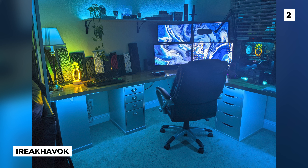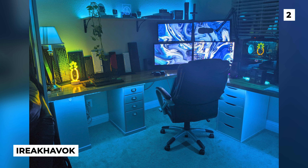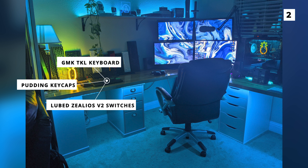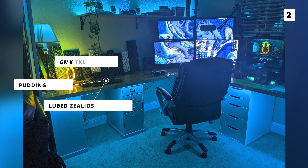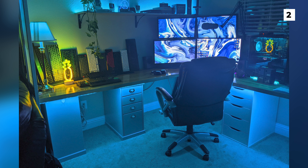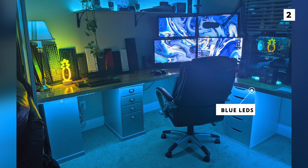Keyboard lovers should get excited about this next setup from Ivory Kavok. While they have a huge variety of keyboards that they cycle in and out of use, in this photo they are currently using a GMK TKL keyboard with lubed Xelios V2 switches and pudding keycaps. Keyboards aside, they've got a super impressive multi-monitor setup that should be perfect for just about any amount of work or gaming. This build also features some really fun lighting with a complementary mixture of blue LEDs and that awesome yellow pineapple neon sign.